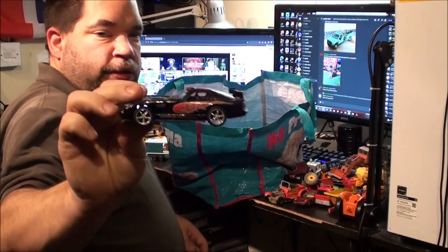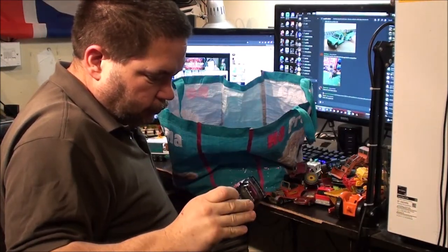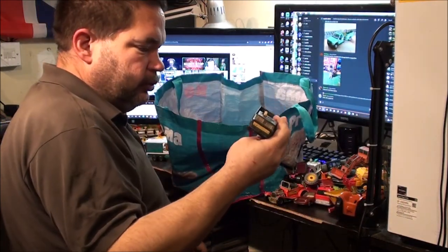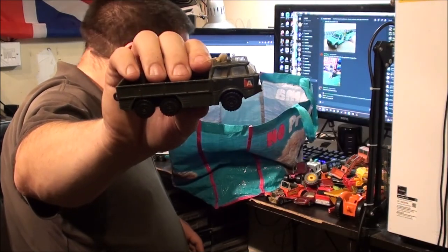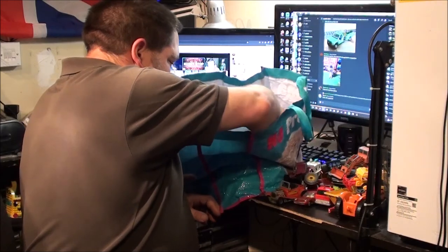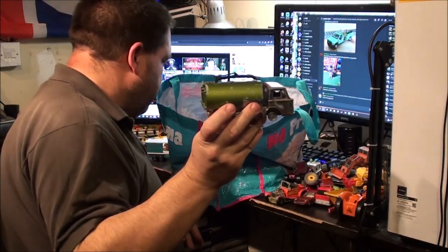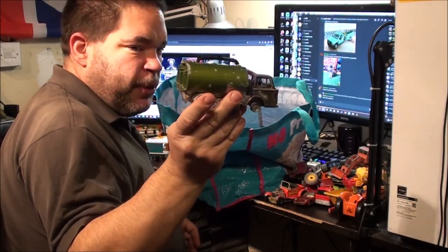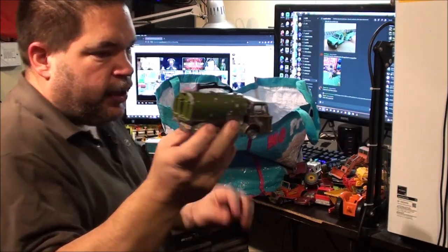Just a generic Dodge Viper. And a Matchbox Troop Carrier Vehicle thingy. I've got an old Dinky street sweeper — there's a fair bit of weight in there. I think that might be beyond restoration, but there are a lot of salvageable parts on that.